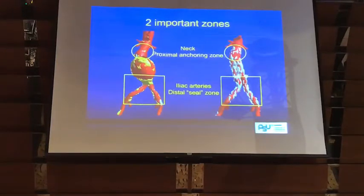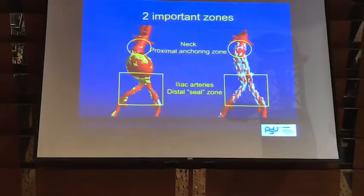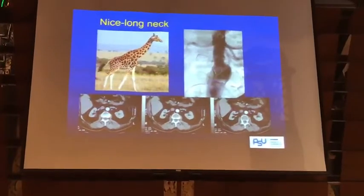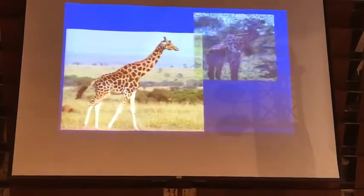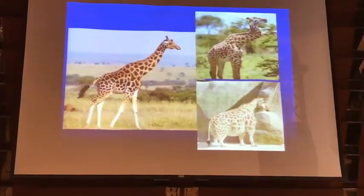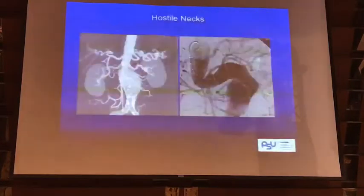I think mostly it would be for the hostile unsuitable anatomy in unfit patients for open repair, or even fit sometimes. I would like to challenge a little bit with some challenging anatomy that we see more often in Asia. We all know that there are two important zones where we would like to have a nice long neck, which unfortunately we don't see this often. Sometimes we see crooked neck, angulation, sometimes short neck — all these are straight iliac. But in Asian anatomy, sometimes we see both problems with the neck and then problems with the legs, with the iliac arteries.